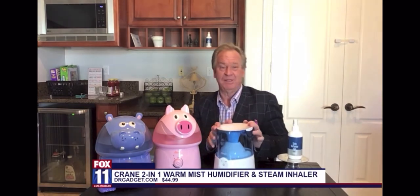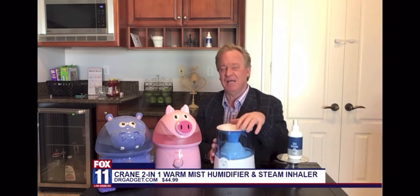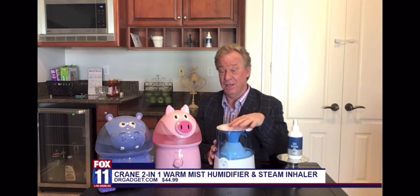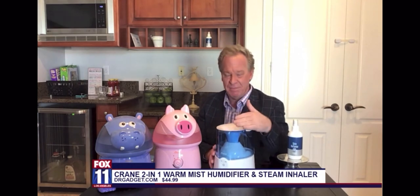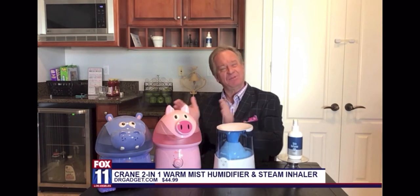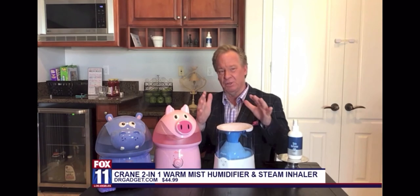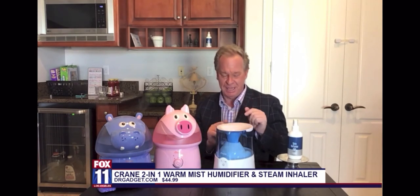This is really awesome — this is Crane's 2-in-1 Warm Mist Humidifier and Steam Inhaler. This retails for about $44.99. I've been personally using this every day since this pandemic started. It converts to a steam inhaler, which I'm going to show you in a second. It has a half-gallon capacity and it'll last up to 15 hours. There's no filter, and it creates what's called a pure mist steam treatment. I'm going to show you right now how it converts to that steam inhaler.